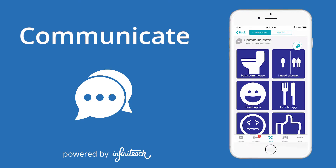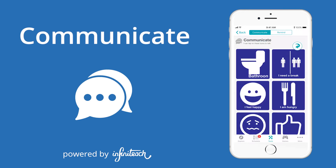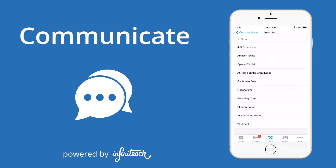The Communicate section provides visual communication tools for guests. Simply touch one of the icons and the app provides a way to communicate for guests who have challenges communicating verbally. There are standard icons, as well as customized icons grouped by exhibits.